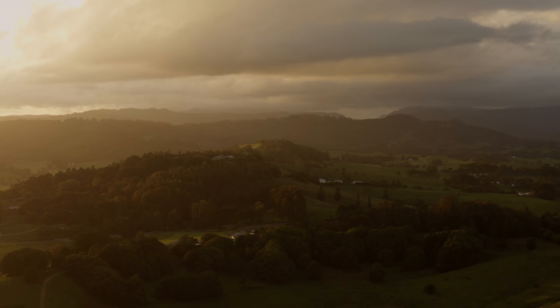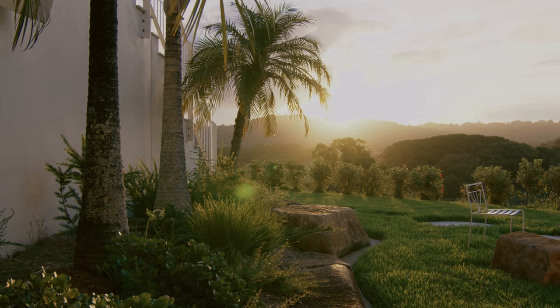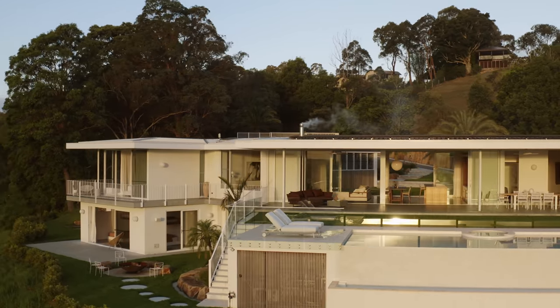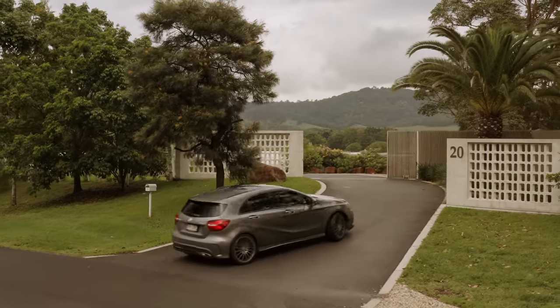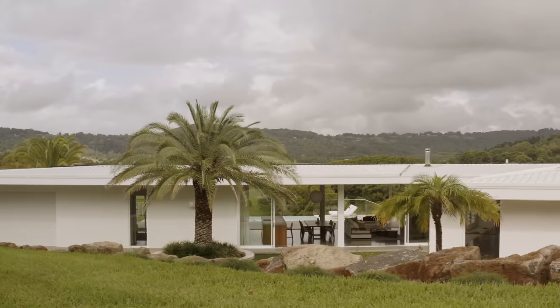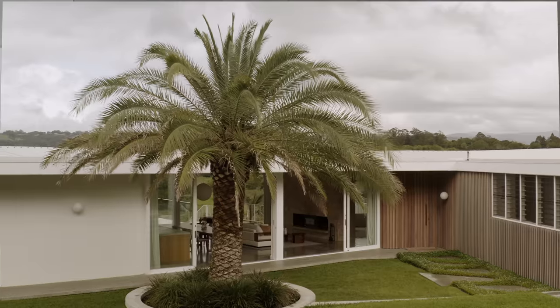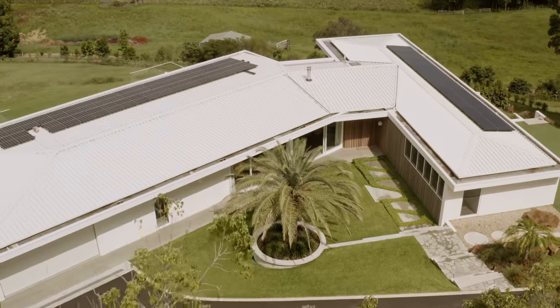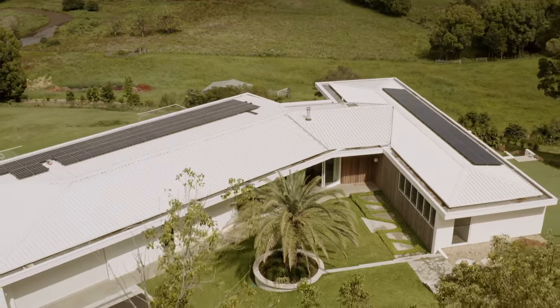We're located on the north coast of New South Wales in the Byron Bay hinterland. The site gently slopes down to the west and we wanted this house to feel like it was almost embedded into the hill a little bit. When you arrive at the house it's a really lovely and unusual experience — you look completely over the roof to the view, so you get a little snapshot of what the view is going to be like, which is kind of enticing in itself.